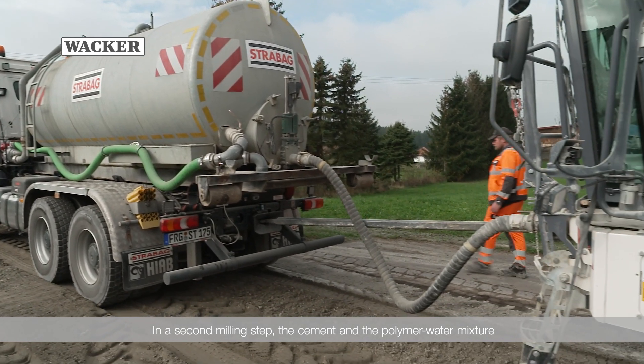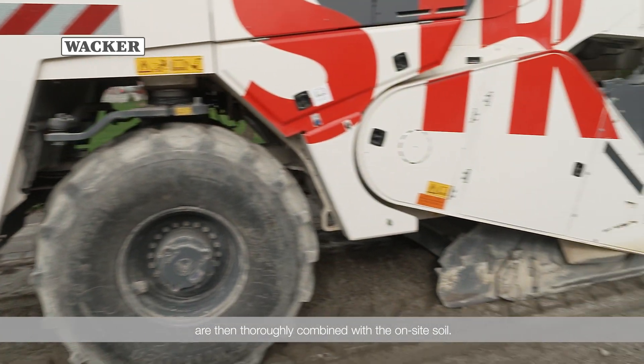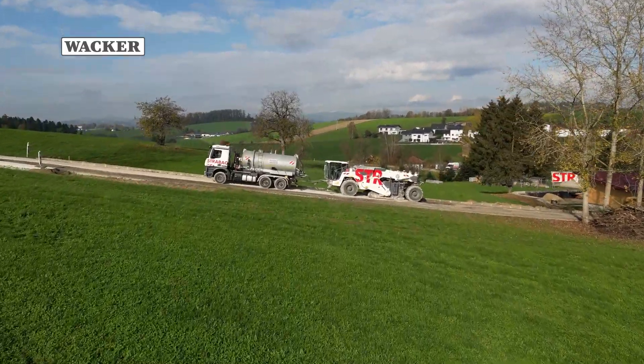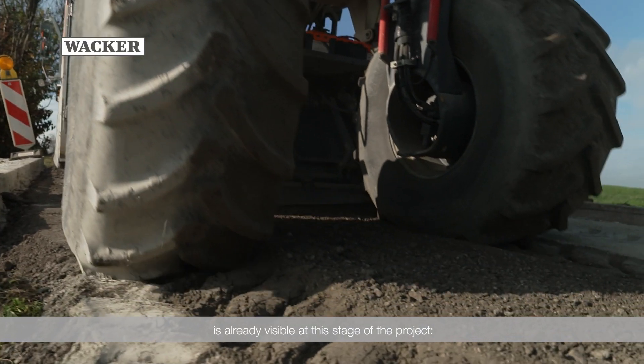In a second milling step, the cement and the polymer water mixture are then thoroughly combined with the on-site soil. The difference between this and conventional construction techniques is already visible at this stage of the project.